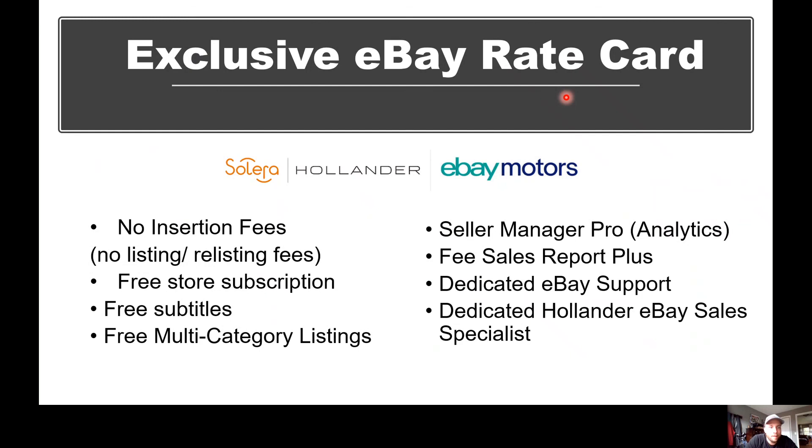Additional rate card benefits include free subtitles, free multi-category listings — your part will be listed in not one but two eBay categories — plus Seller Manager Pro and free Sales Report Plus. You'll get access to metrics like click-through rate, conversion rate, impressions, and sales information to help you understand your buyers and make adjustments to improve visibility and conversion. There are also dedicated Hollander eBay specialists. That's my role along with my cohort Amanda Urban — we are the two eBay specialists at Hollander, looking to hire two more within the next year. Our job is solely to support you as the seller with business development and growth, and we can be as involved or as uninvolved as you'd like.